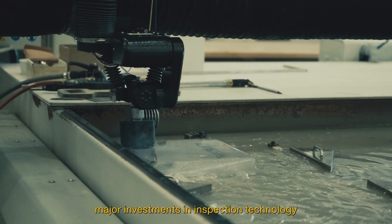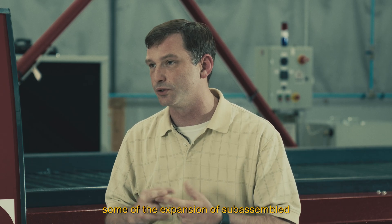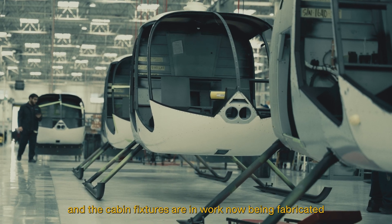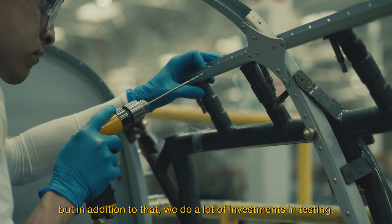Next year will bring major investments in inspection technology, some expansion of sub-assembled tools, fixtures, dies, and the cabin fixtures are in work now being fabricated. In addition to that, we do a lot of investments in testing.